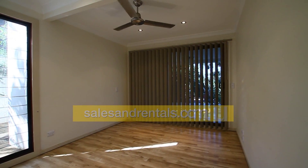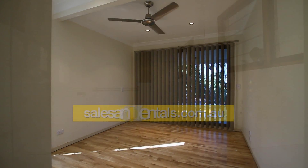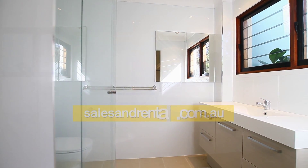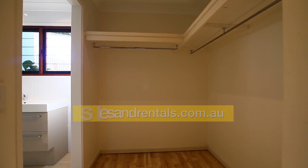Down here there's another four bedrooms. The main bedroom is large and opens out onto a back terrace area, which we'll show you in a minute. There's also an ensuite off the main bedroom and a walk-in robe.